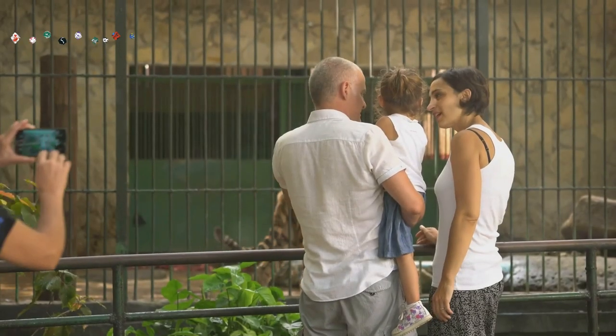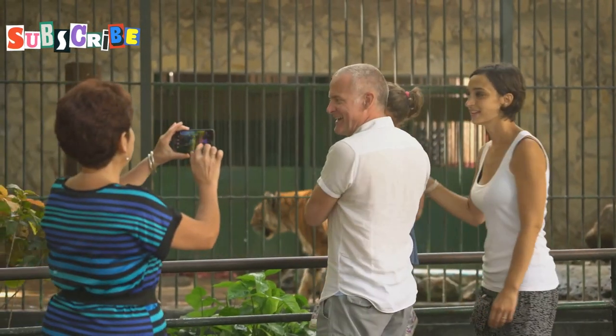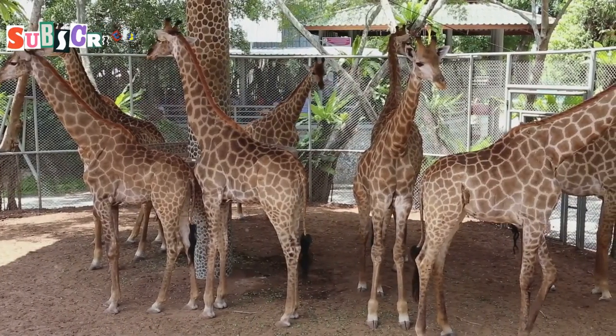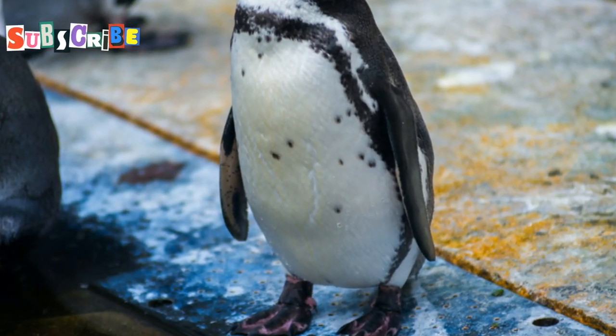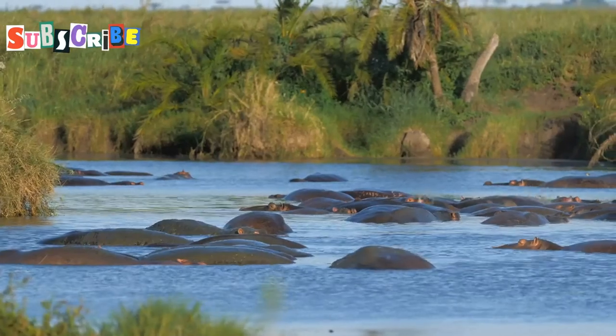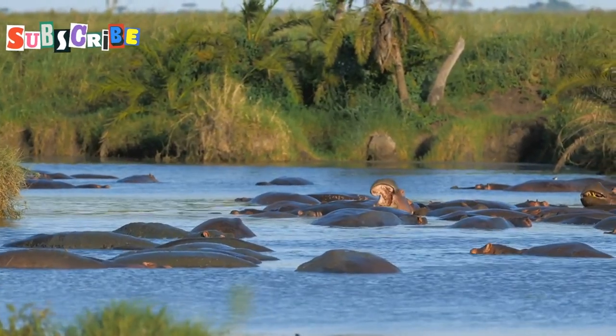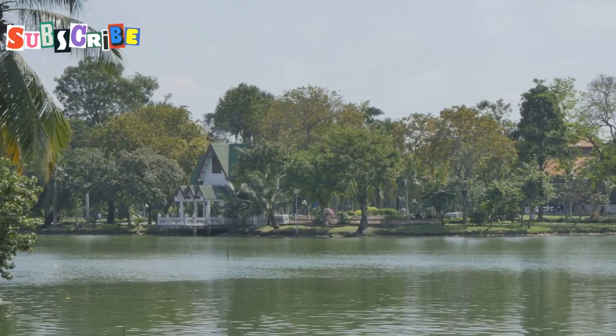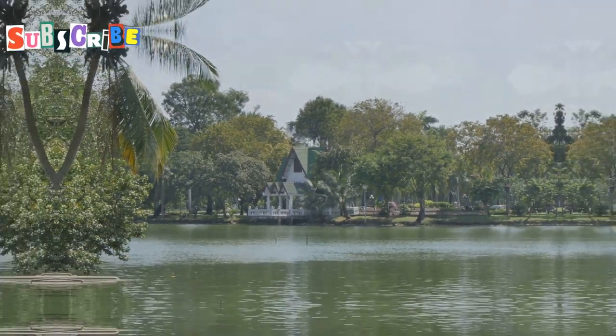Get ready to meet some amazing animals because we're headed to the Chiang Mai Zoo. This place is home to over 400 different species. Ever wanted to see a penguin chilling in Thailand? They've got Humboldt penguins waddling around, and don't even get me started on the hippos and giant pandas. The zoo is located northwest of the city center, right by the reservoir, which makes for some pretty epic views.